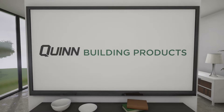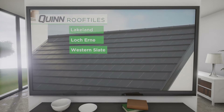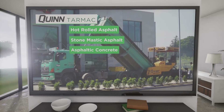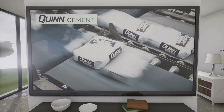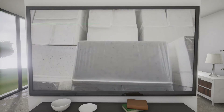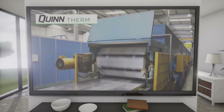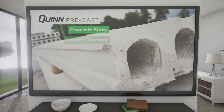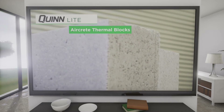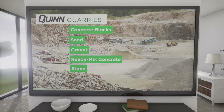Quinn Building Products are UK and Ireland suppliers of: Quinn Roof Tiles, a high quality concrete roofing system; Quinn Tarmac, including hot rolled asphalt, stone mastic asphalt and asphaltic concrete; Quinn bulk and bagged cement; Quinn Light Pack expanded polystyrene and thermal insulation products; Quinn Therm range of high performance PIR insulation; Quinn pre-stressed concrete slabs and precast concrete stairs and landings; Quinn Light Block aircrete thermal blocks; and Quinn Quarries, including concrete blocks, sand, gravel, ready mix concrete and stone.